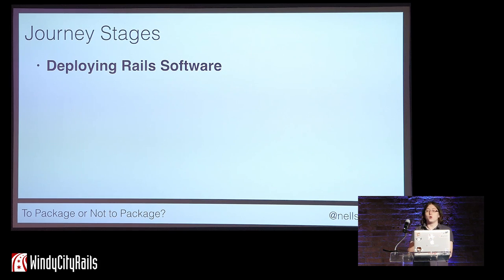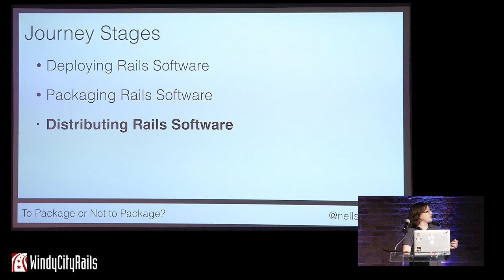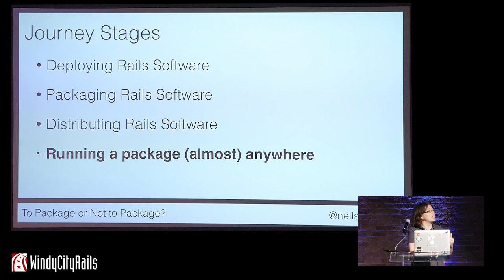This journey consists of four stages. The first is just deploying Rails software, moving beyond Heroku. Then packaging that Rails software into installers that customers can use on their own infrastructure. Then distributing that Rails software — remember, software essentially does not exist if people can't find it. And finally, we will look at some new technologies for creating software packages that can run almost anywhere and have the intelligence to self-organize and self-heal. This is the cutting-edge, really exciting stuff.